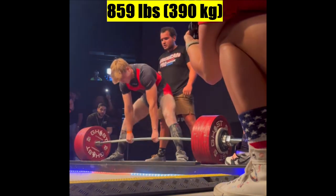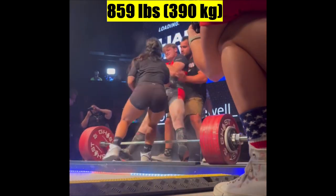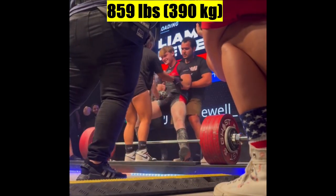So I think the deadlift bar could be the root of the problem. Let me know what you guys think in the comments below.